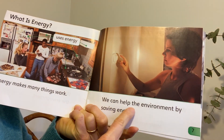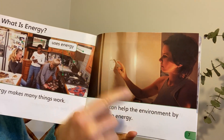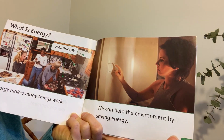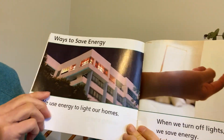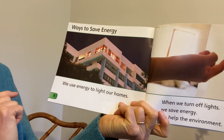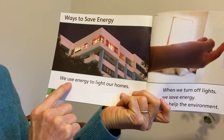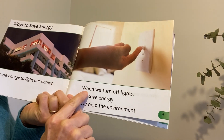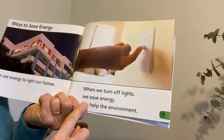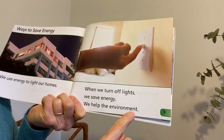We can help the environment by saving energy. And yes, I bet you could guess what this woman's about to do. Click — turn off the light. Here are ways to save energy. We use energy to light our homes. When we turn off lights, we save energy. We help the environment.